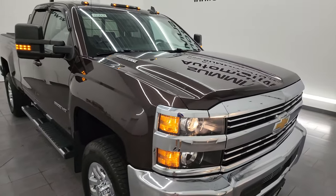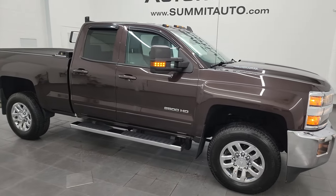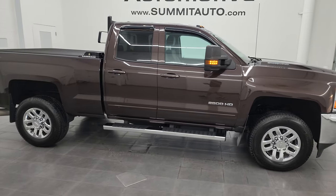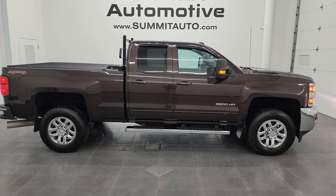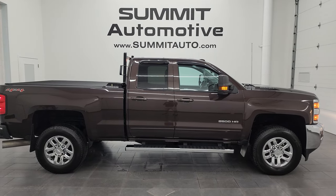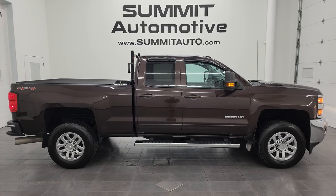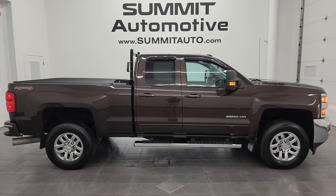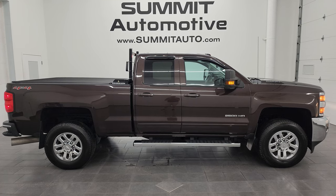I would highly recommend this truck from a quality and condition standpoint — like-new tires, a really unique color, and just in really nice shape all the way around. To see more pictures of this truck or one of our other 550 new and used cars, trucks, SUVs, minivans, Wranglers, half tons, three-quarter tons, one tons — you name it — go to summitauto.com. Full pictures and descriptions of every single vehicle are all at summitauto.com.